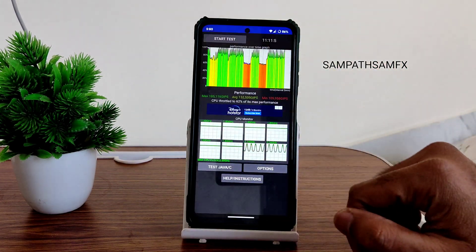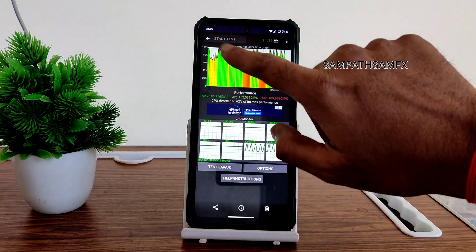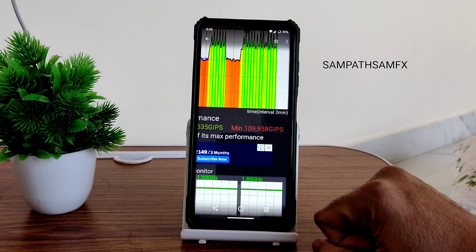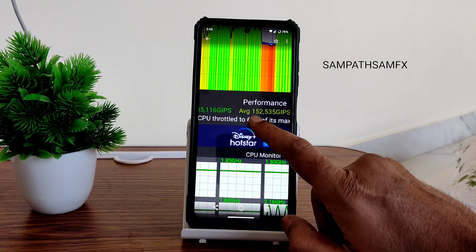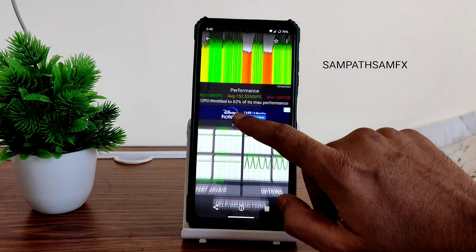I have been running the CPU throttling test for the last 11 minutes, 11 seconds, and 5 milliseconds. You can see there is a little bit of throttling noticed. The minimum score is 109, average is 152, and maximum is 185 million JIPS.